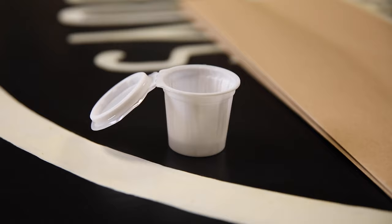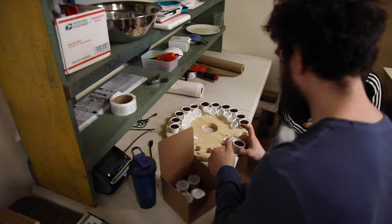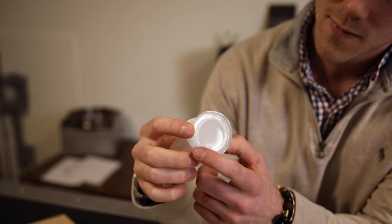Our pods have lids that come open — they ship open and snap shut. All we have to do is fill the pods with coffee, snap them shut, and there's an adhesive layer that's sticky around the outside; you just push it down and seal it. Once you push it down, you cannot open it — it's really, really difficult to get these things open. I would argue these are harder to open than a tin foil lid.